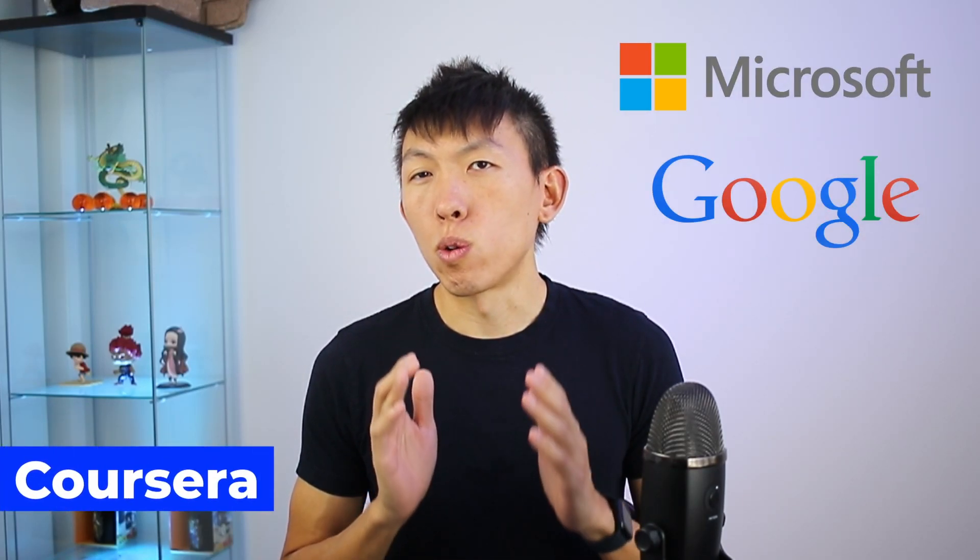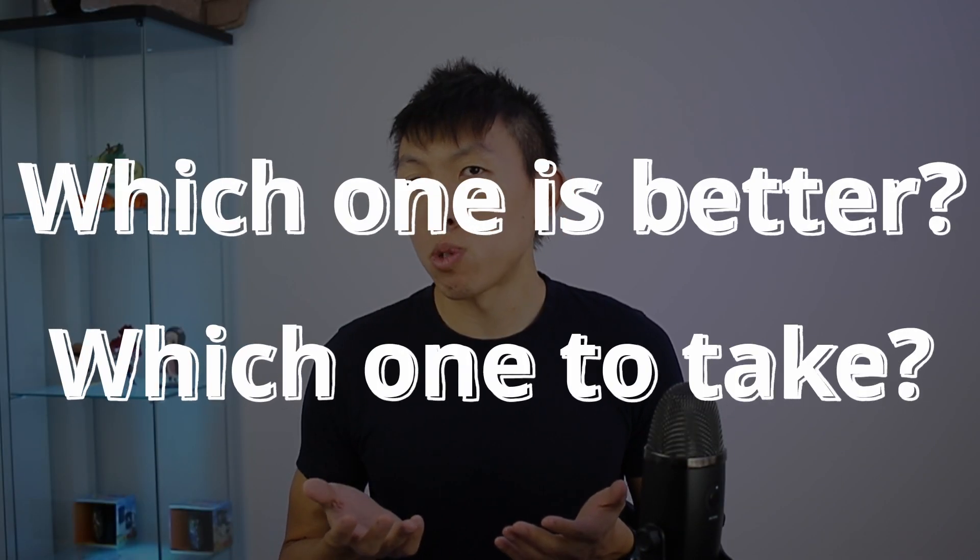Both Microsoft and Google have a cybersecurity program on Coursera. You might be asking which one is better or which one should you take? Let's talk about it.